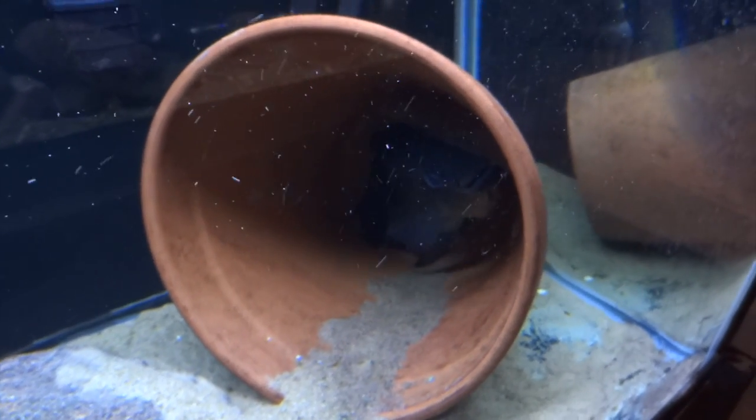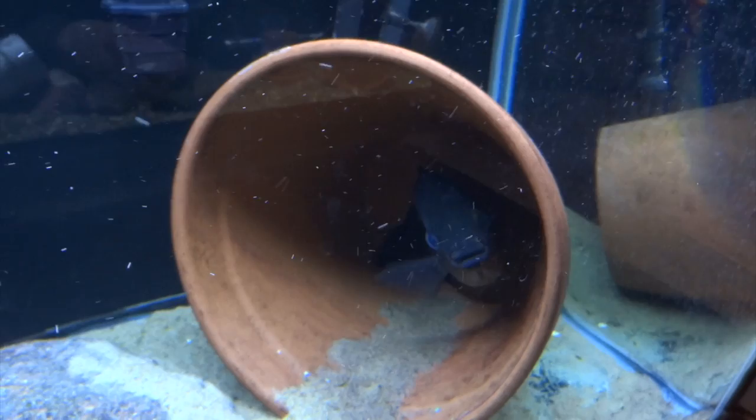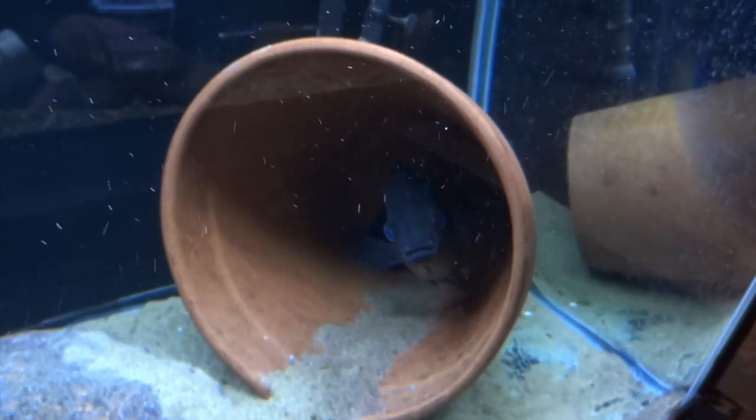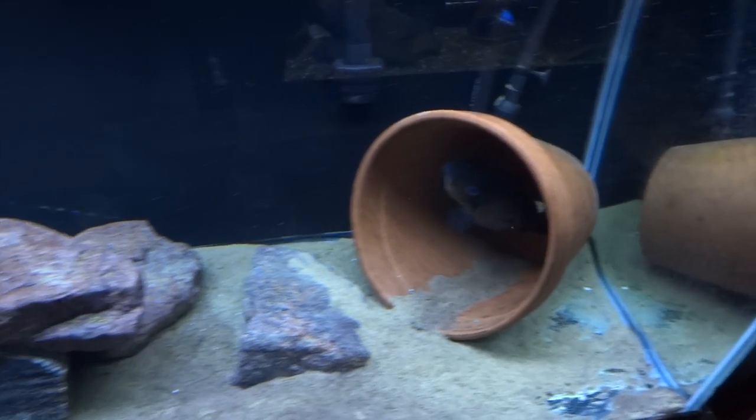Down below is still the old man spectabilis — the wild cut from the pair I got from Raps. The male killed the female, if you don't remember, several months ago now. I'll be moving him on real soon. I know I probably said that in last month's video, but just haven't gotten around to it.